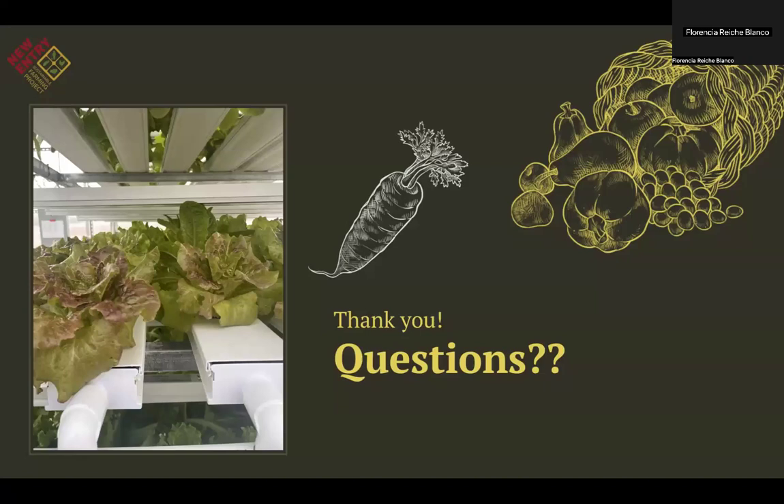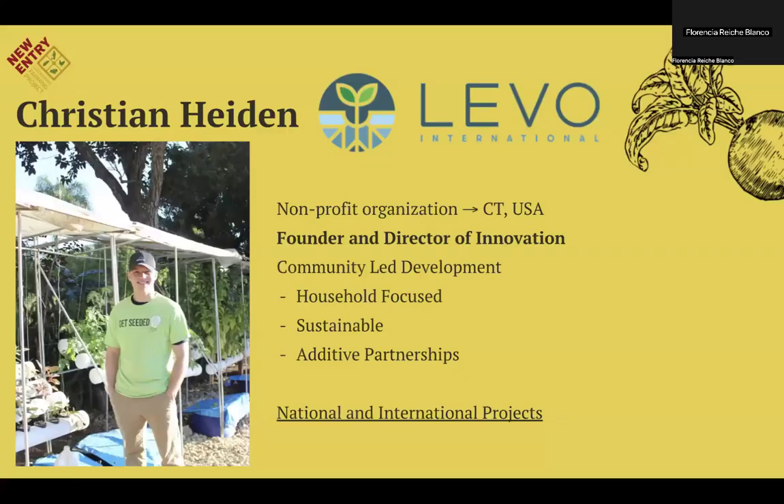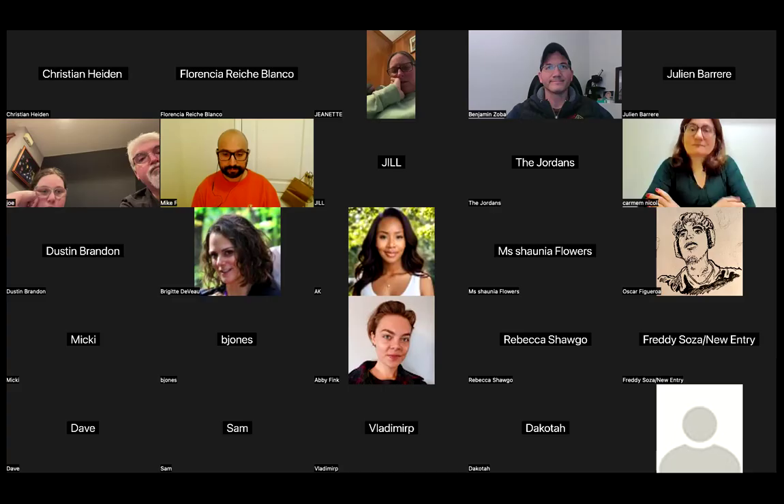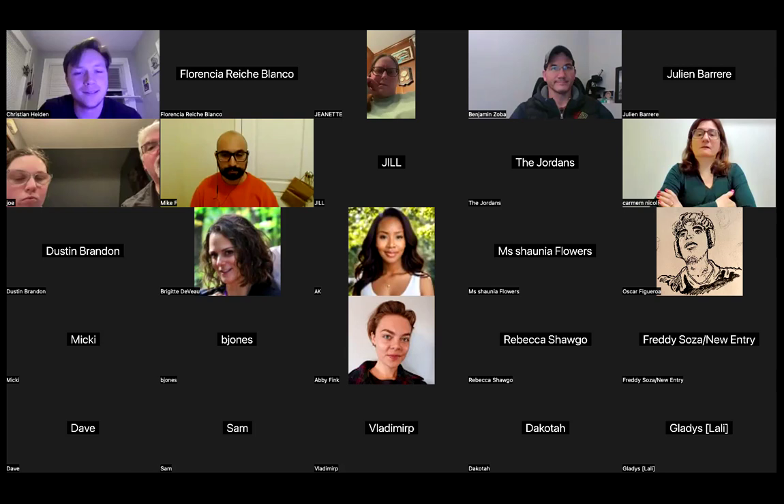Before we move on to our speaker — our speaker is Christian Hayden, founder and director of LEVO International Incorporated. His organization is a non-profit with diverse projects focused on community-led development that are household-focused, sustainable, and encourage partnerships.